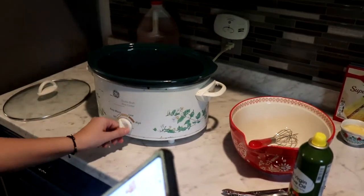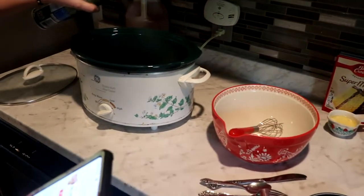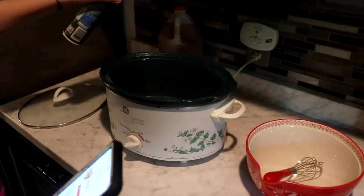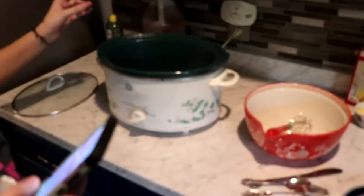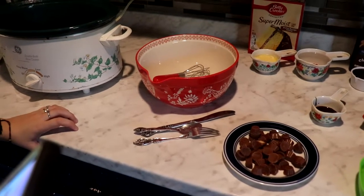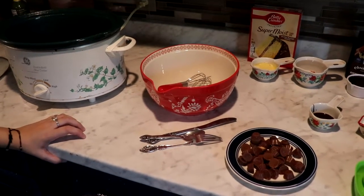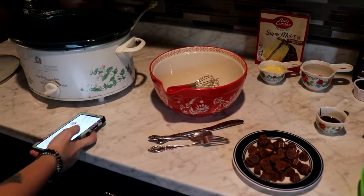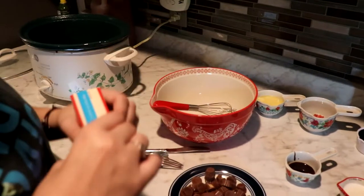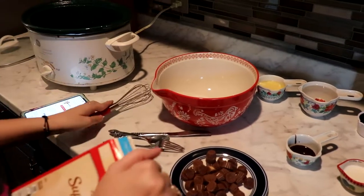The first thing you're going to do is spray your crock pot and put it on high because you're going to cook it on high — just spray it so it doesn't stick. My crock pot has been overly sprayed! In a large bowl, combine the cake mix, water, eggs, half cup peanut butter, and the butter. Mix with an electric mixer on low speed. I don't have an electric mixer, so I'm doing it by hand.